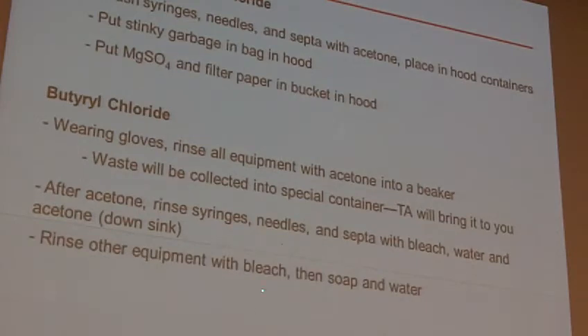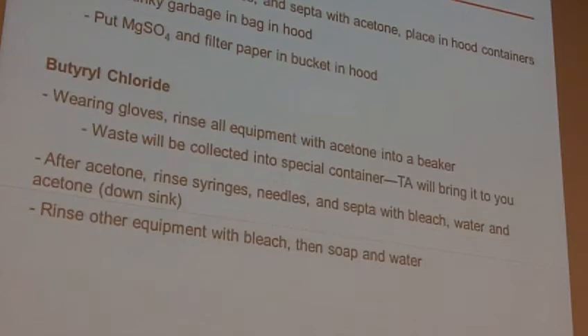For anything else you've used with the butyryl chloride — your round bottom flask and things like that — you'll want to hit those with a little bit of bleach as well, just to be sure you clean that out. Then hit soap and water like normal, a little bit of acetone, and you'll be all good to go.